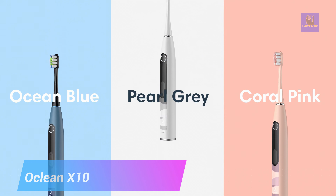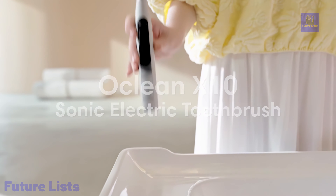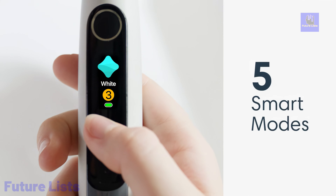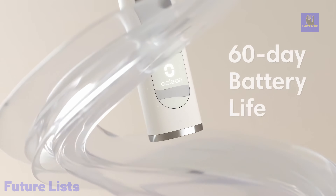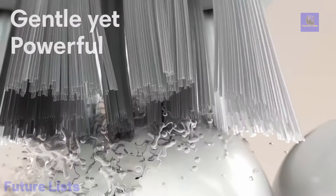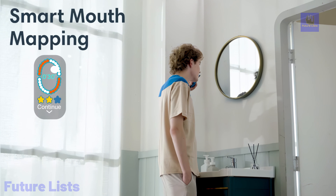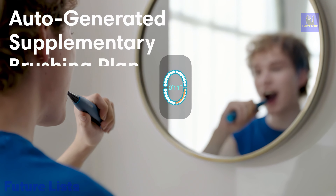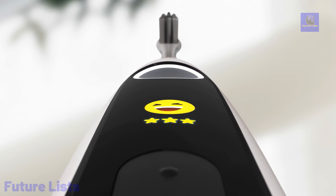The Aclean X10 Smart Sonic Electric Toothbrush redefines oral care with its advanced features. Its smart screen instantly displays brushing results and offers emoji feedback, making your dental routine interactive. The toothbrush boasts an impressive 80,000 movements per minute powered by a maglev motor and offers five brushing modes for personalized care. Equipped with DuPont Diamond and W-shaped bristles, it ensures efficient cleaning. What sets it apart is its remarkable battery life of up to 60 days, and with an IPX7 waterproof rating, it's safe for use in wet environments.